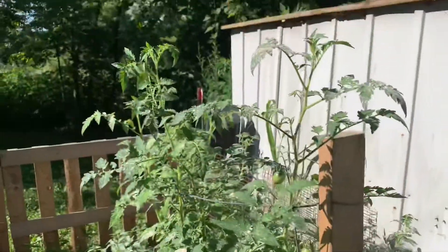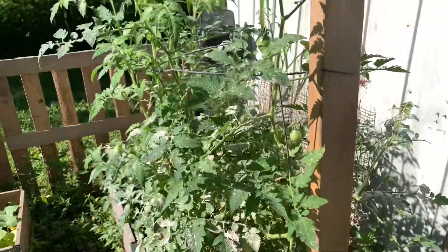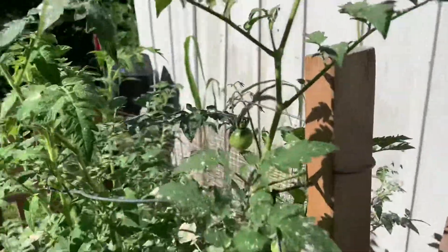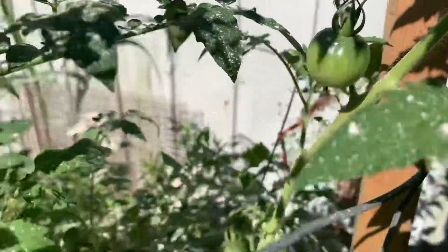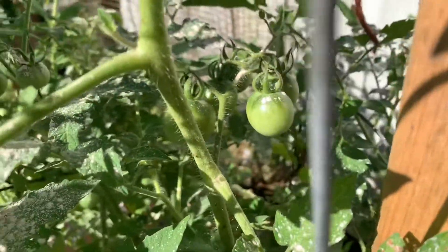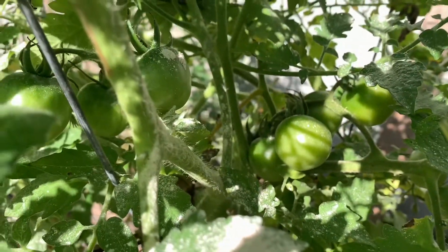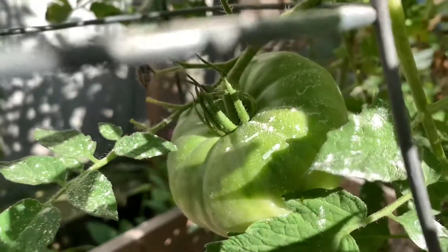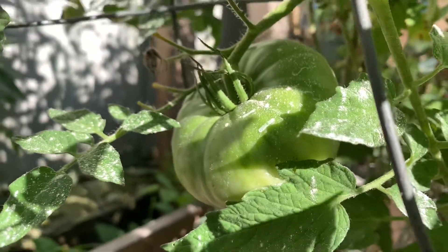Here are my huge tomato plants and yes they are planted way too close together, but that's all right. They also have seven dust on them but I have tons of tomatoes — they just don't seem to be ripening. I have a huge one right there that I've had to prop up because it was pulling the plant down.